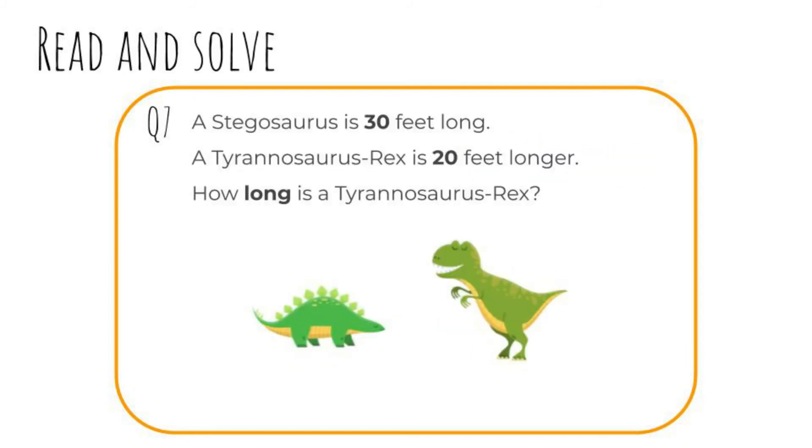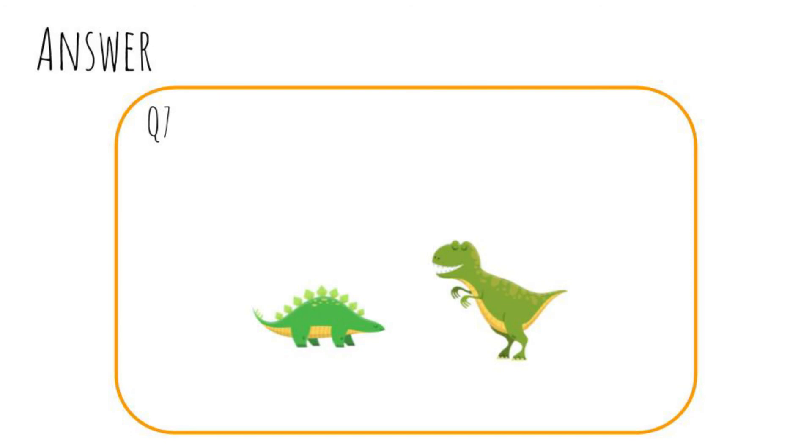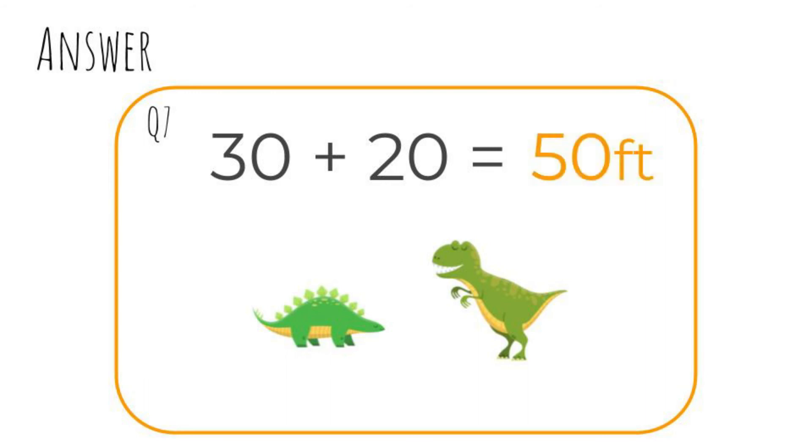Question seven: A stegosaurus is thirty feet long. A Tyrannosaurus rex, or T-rex, is twenty feet longer. How long is a Tyrannosaurus rex? Pause the video and write your answer now. Okay, let's check. Thirty plus twenty equals fifty. The Tyrannosaurus rex is fifty feet long!